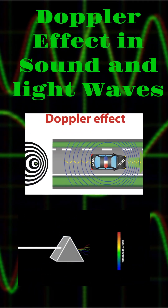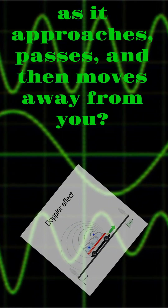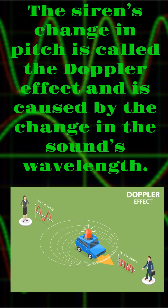Doppler effect in sound and light waves. Have you ever noticed that the siren on an ambulance or fire truck sounds different as it approaches, passes, and then moves away from you? The siren's change in pitch is called the Doppler effect and is caused by the change in the sound's wavelength.